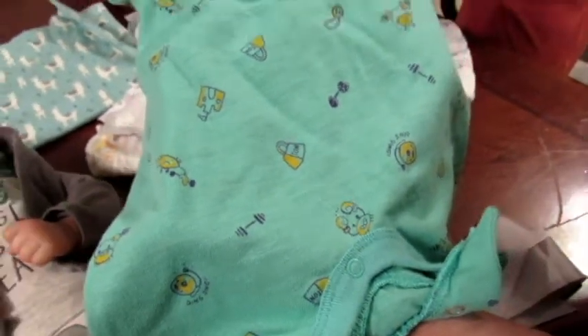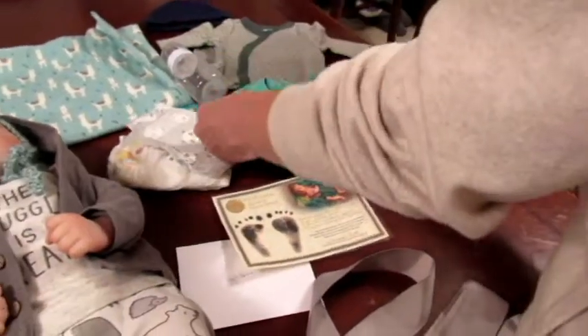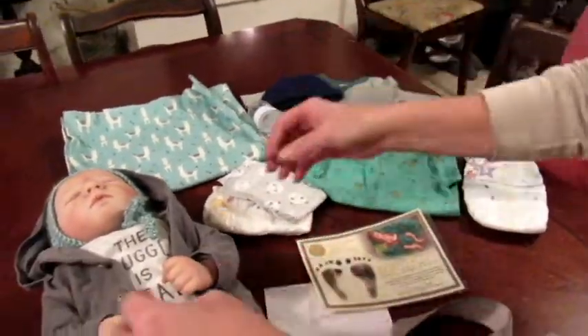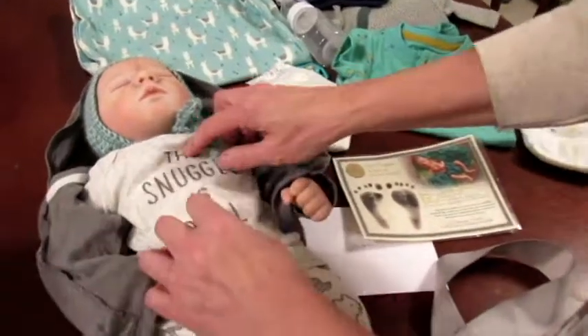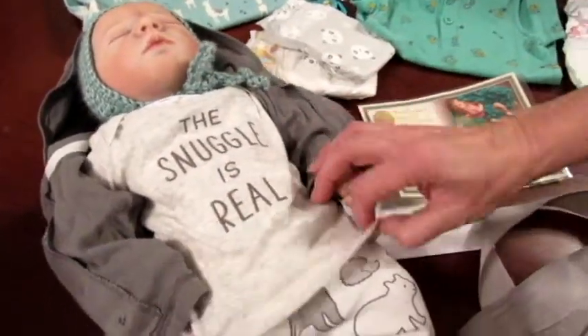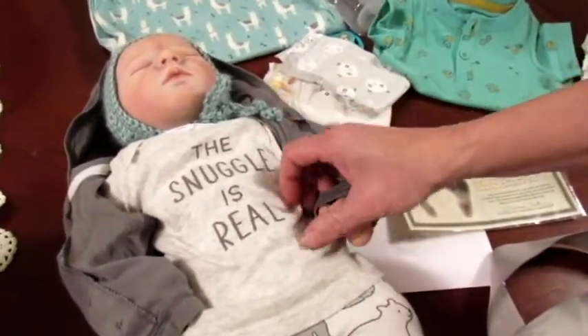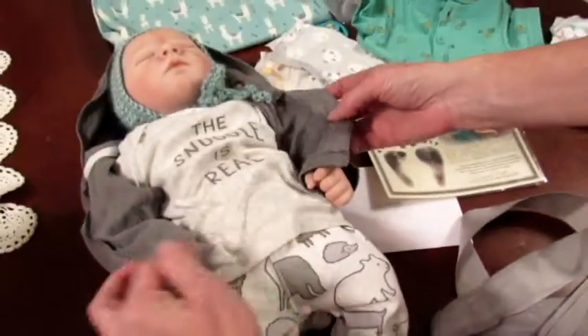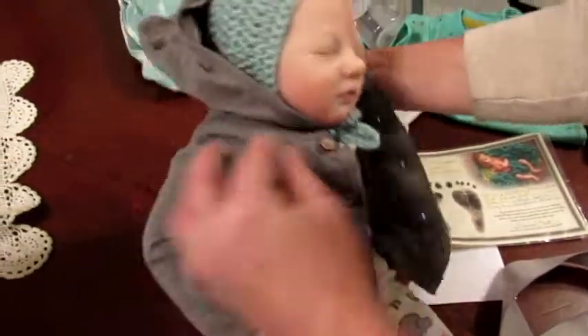It has little sand castles and crabs — so cute. And an extra little hat. And of course he's wearing a darling outfit. This Carter's outfit says 'the snuggle is real,' and the pants have little animals on them in soft grays. It's one of my favorite Carter's outfits I've made so far.